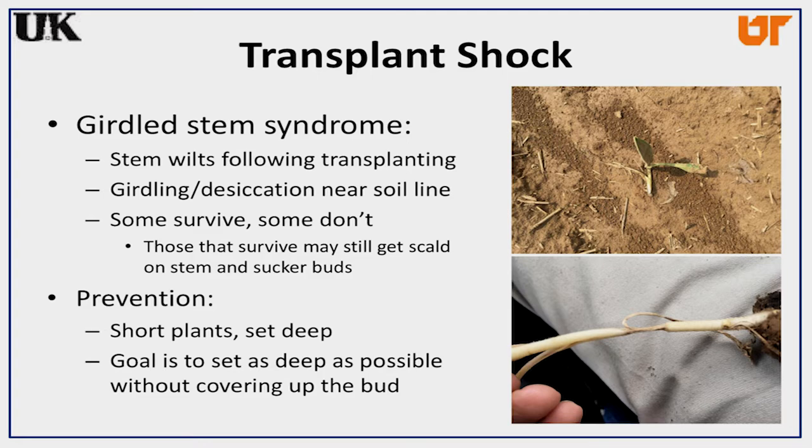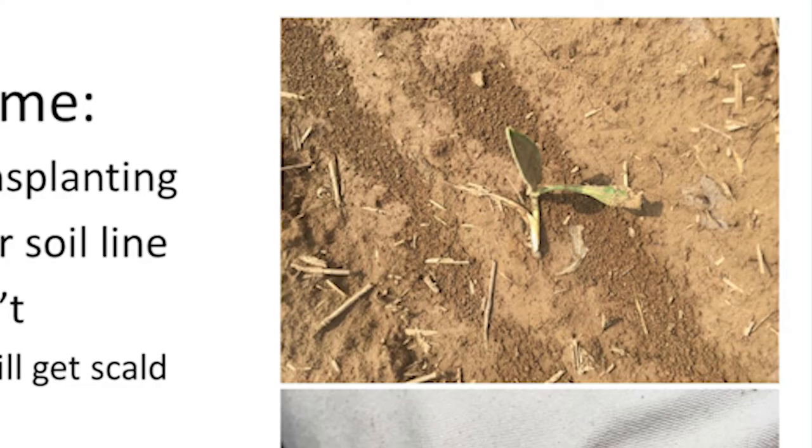What I call girdle plant syndrome is where a plant that may be just a little bit leggy, or wasn't transplanted quite deep enough in the field — when the plant wilts in transplant shock, the stem may wilt also. It may fall flat right on the ground and get sun scald on that stem on that small plant, and you'll get a girdled stem effect right at the soil line.